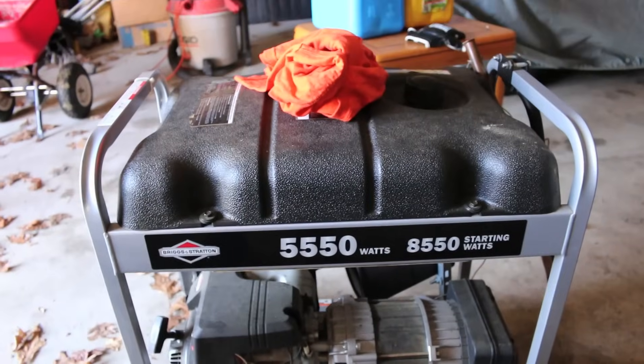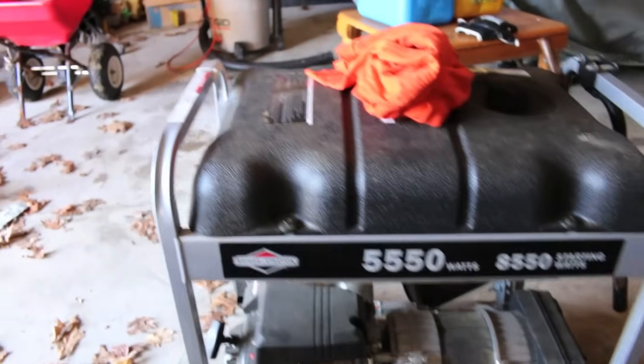How you guys been? I've been okay. It's windy out today so it's a little cold. But you know, this generator is great and all, I love it to death, but I ended up going with the cords — the extension cords.